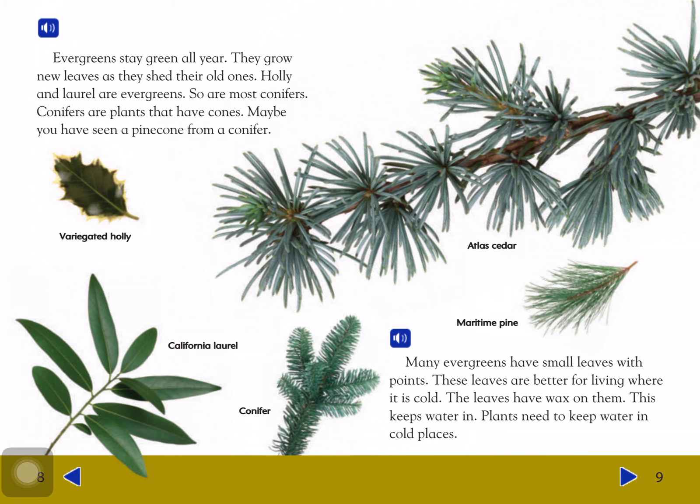Evergreens stay green all year. They grow new leaves as they shed old ones. Holly and others are evergreens. So are most conifers. Conifers are plants that have cones — maybe you have seen a pine cone from a conifer.